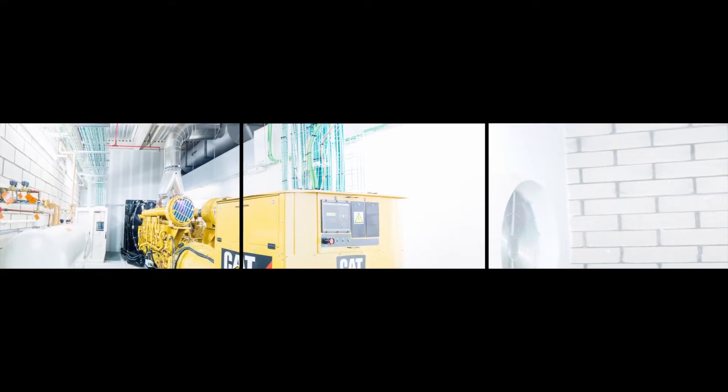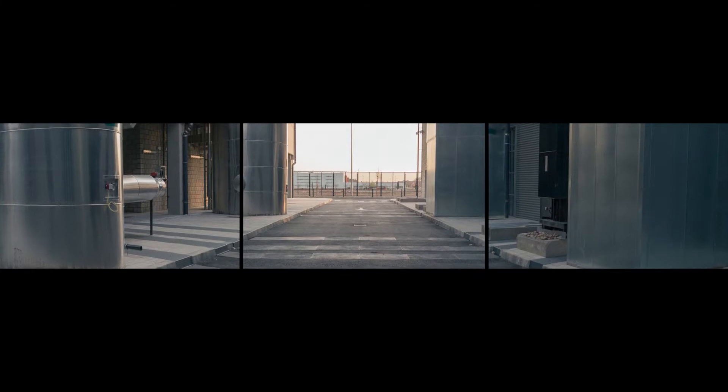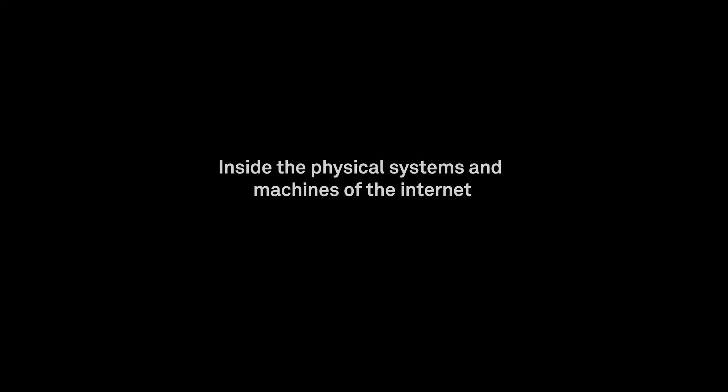These are backed up in turn by rows of yellow generators, supplied by diesel storage tanks and contracts with fuel supply companies so that the data center can run indefinitely until power returns. The outside of the building is a facade of enormous stainless steel water tanks, containing tens of thousands of liters of cool water, sitting there in case of fire.